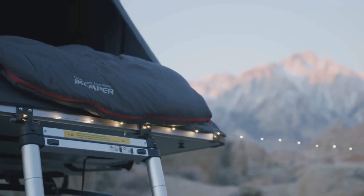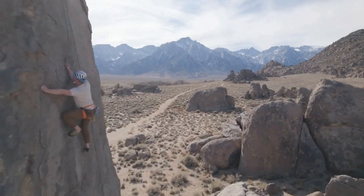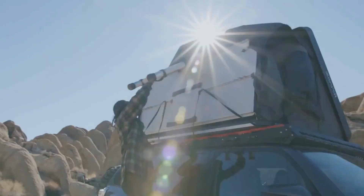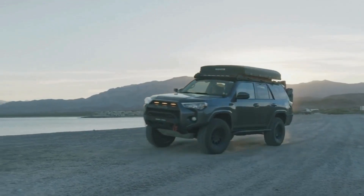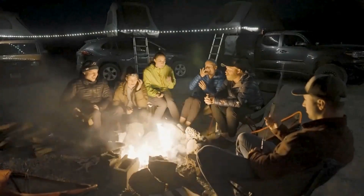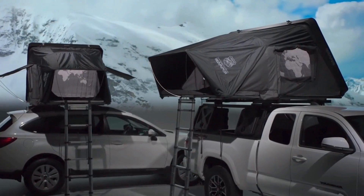iCampus SkyCamp version 3.0 dimensions and weight: Closed — 55.1 x 85.4 x 13.0 inches. Opened — 129.5 x 101.2 x 48.0 inches. Mattress — 77.1 x 82.7 x 2.6 inches, 2.6-inch thickness. Weight: 163.1 lbs (74 kg). Weight capacity: 900 lbs. Sleeping capacity: 4 people. Warranty: 2 years, or 3 years extended.